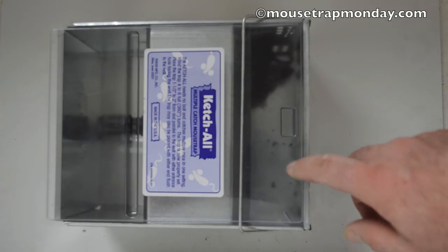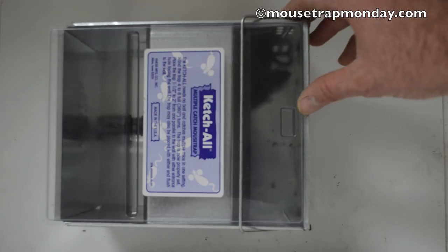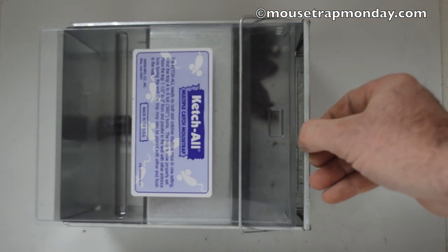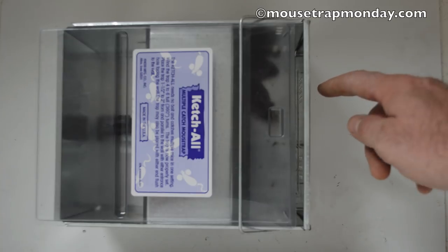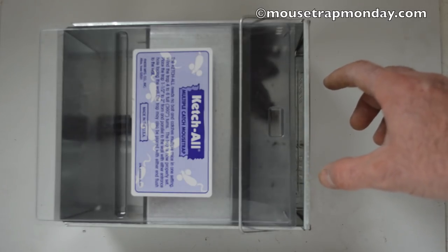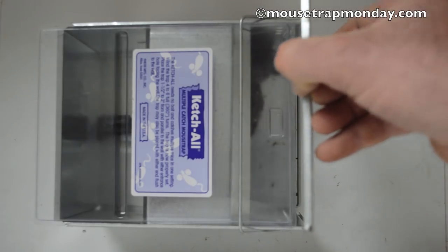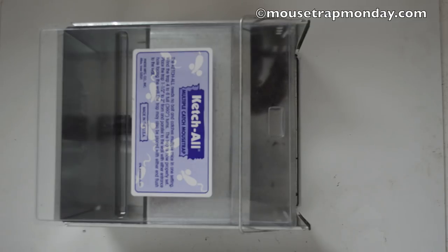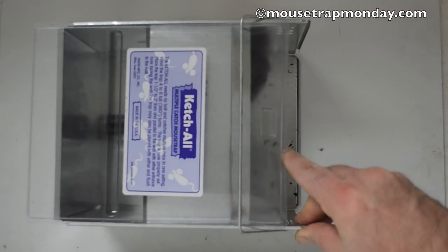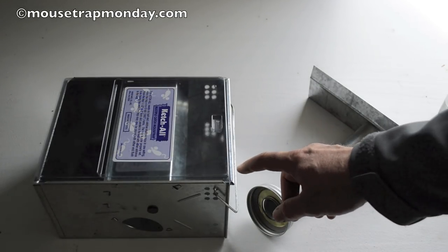As you can see, this trap works really well. As soon as they go in there and step on that pad, the paddle flings them into the back chamber. If you want to release them, you can take it outside, lift up the door, and let them go. Now before I let them go, I want to give a word of caution: sometimes with live animal traps, when you condense a bunch of animals in a small space, I've seen them kill and eat each other — they turn into cannibals. These two seem to get along really well, so I'll lift up the door and let them go.